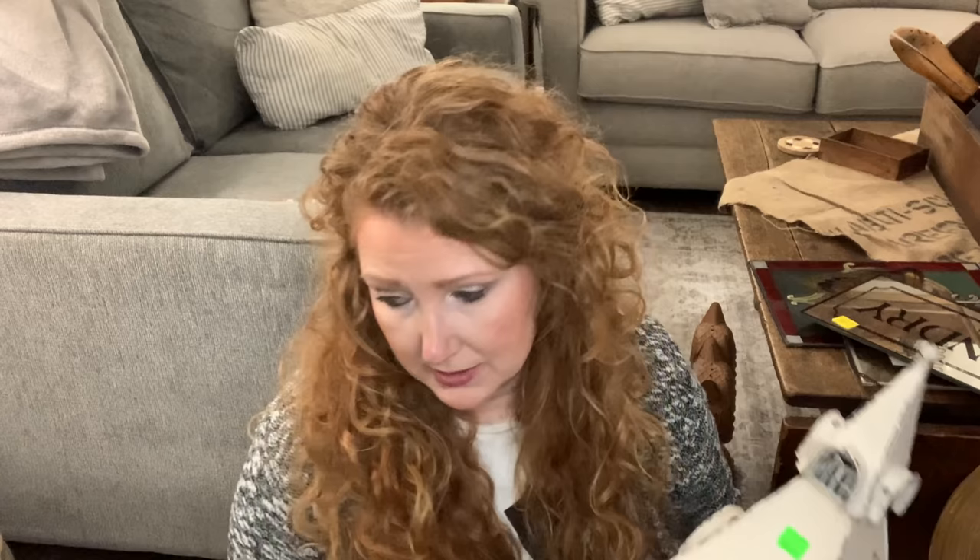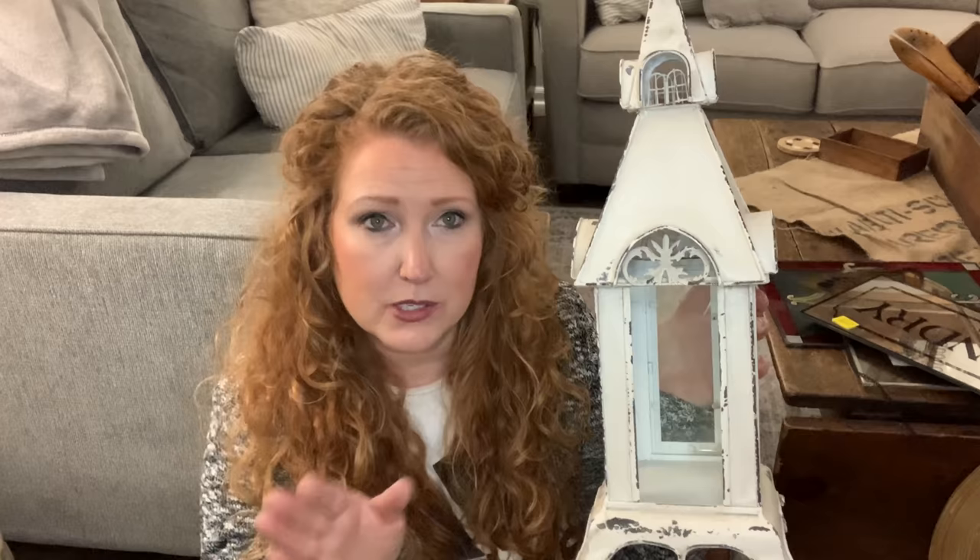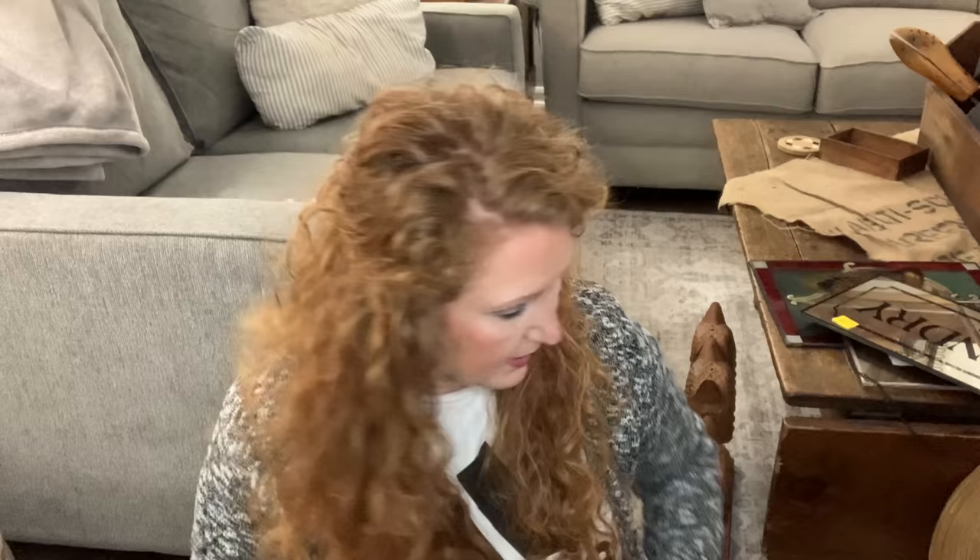Also $10.29 — this beautiful church lantern. I like the color, I like the chippiness. It has some dirtiness that needs cleaning off, but I think I can clean it up and resell it as-is. I don't see little church lanterns very often. Same rule of thumb, I'd price it around $28.